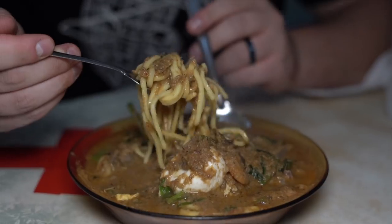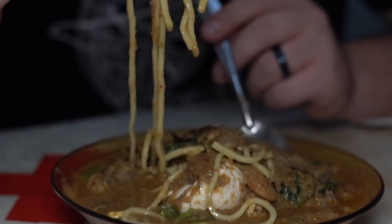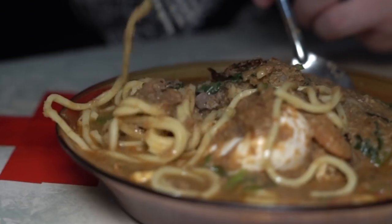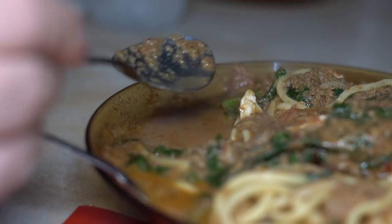Mee Bandung. A noodle dish famous in Muar, Johor. It is served in a spicy shrimp-based gravy with egg and meat.